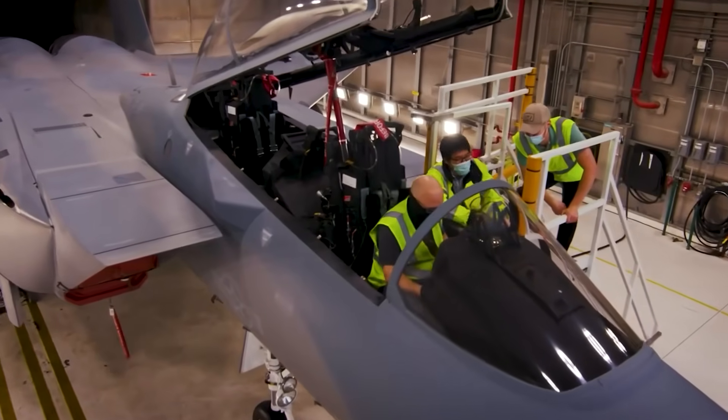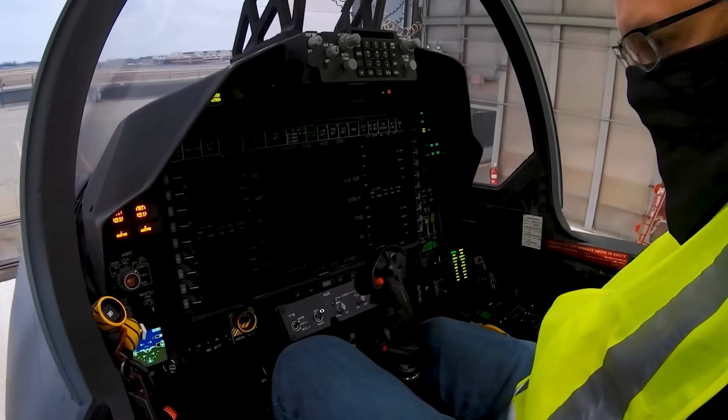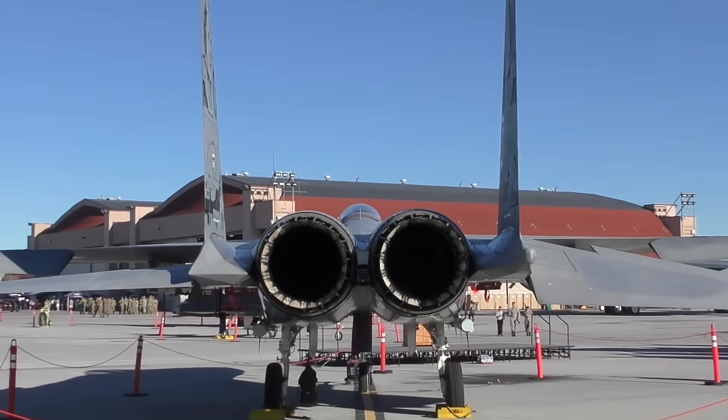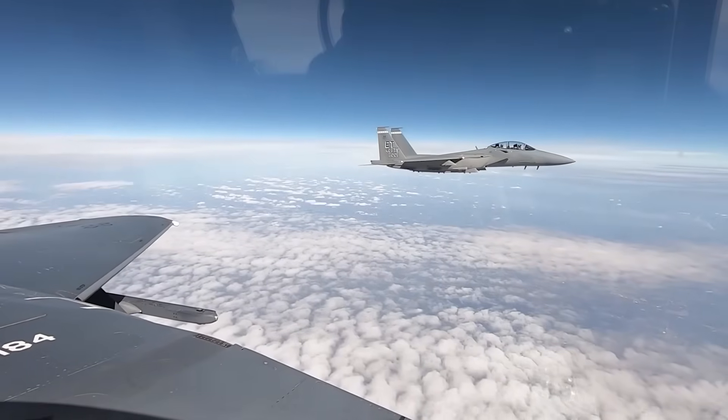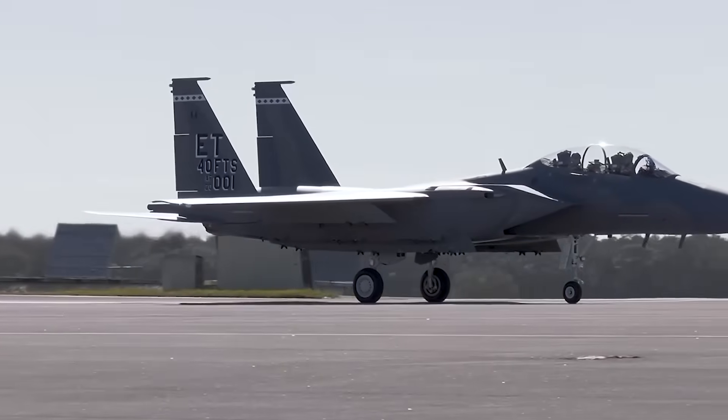Propulsion-controlled aircraft, or PCA, on the F-15 was the next step, where algorithms translated the pilot's commands into adding thrust to the left and/or right engines, allowing the aircraft to fly and land while simulating control surface failure, effectively using only the engine control levers.